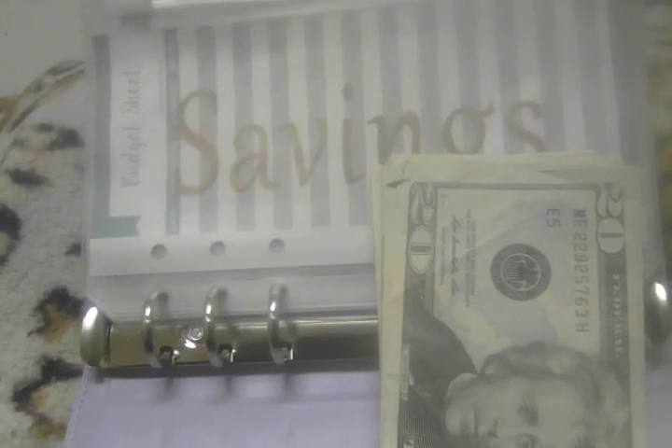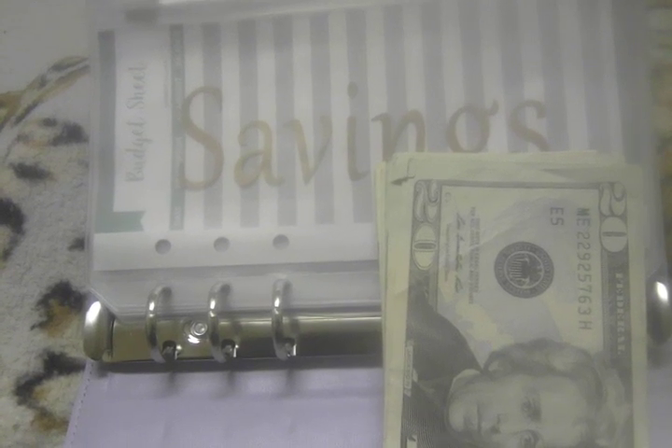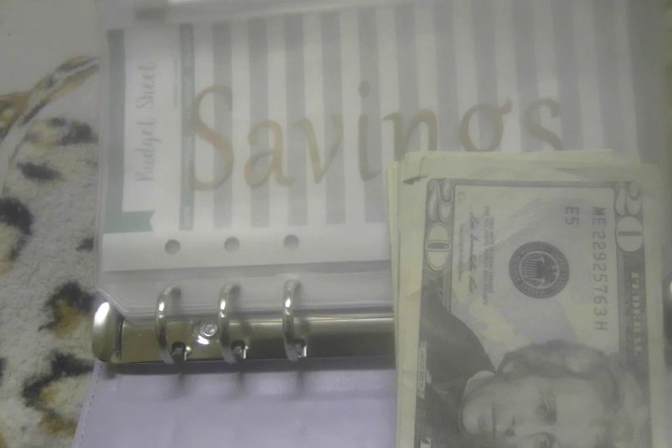Hello, this is Tina and this is my cash savings envelope. I will be saving some money in these categories that I will be speaking about very soon.